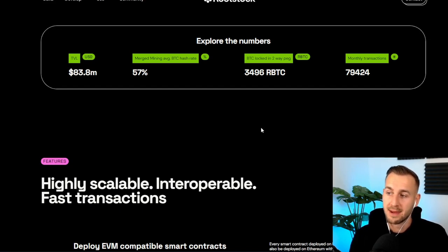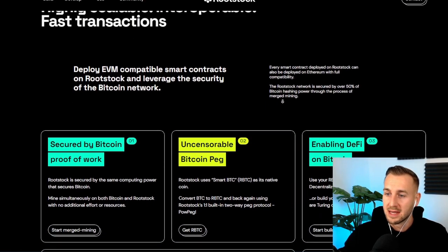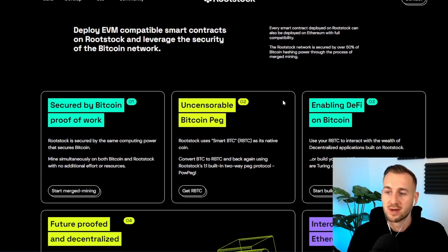The Bitcoin locked in the two-way peg is $3,496 RBTC, and they currently have around 79–80,000 transactions on the network this last month. It would be very interesting to see these numbers tick up over the coming weeks, months and years ahead. The network is highly scalable, interoperable, with fast transactions — you can deploy EVM-compatible smart contracts on Rootstock and leverage the security of the Bitcoin network. This means EVM dApps could port into this network, which would be very exciting.